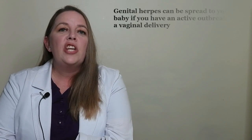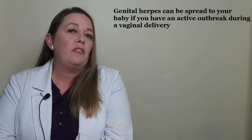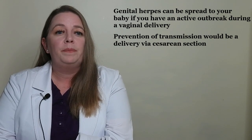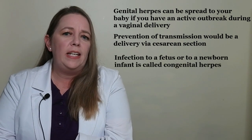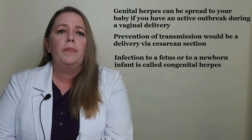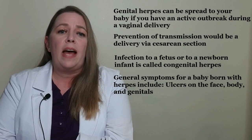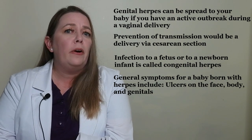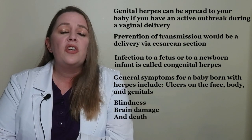Your doctor will take precautions to prevent the virus from being transmitted to your baby during delivery and can prescribe pregnancy-safe treatments. Genital herpes can spread to your baby during a vaginal delivery if you have an active outbreak; prevention would be delivery by cesarean section. When a pregnant woman passes the infection to her fetus or newborn, it is called congenital herpes, which can be very dangerous. Symptoms in a baby born with herpes may include ulcers on the face, body, or genitals, and complications can include blindness, brain damage, and even death.